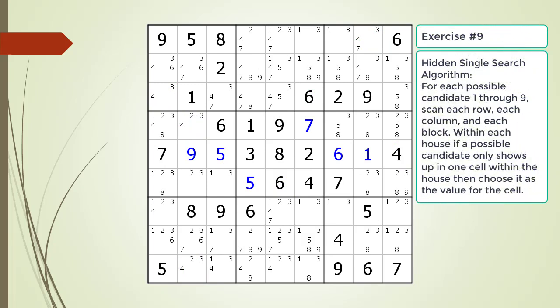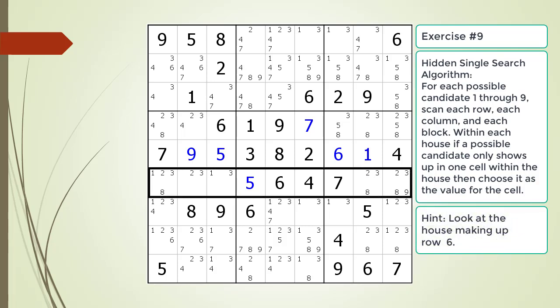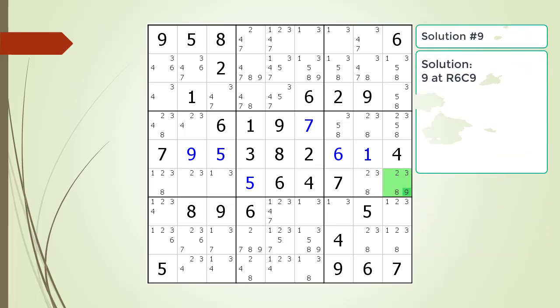Pause the video and find the hidden single or singles within the puzzle. A hint will be provided in the next slide. Here is a hint for this exercise. Pause the video again and find the hidden single or singles within the puzzle. Here is the solution.